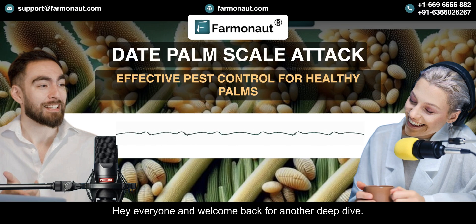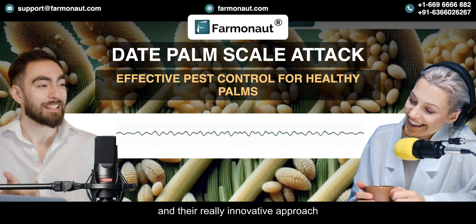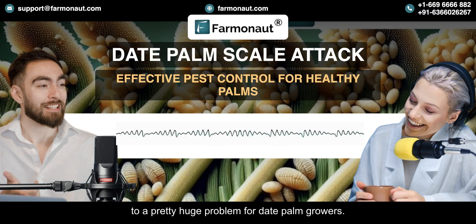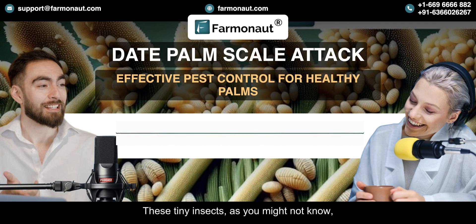Hey everyone and welcome back for another Deep Dive. Today we'll be exploring a company called Farmanaut and their innovative approach to a pretty huge problem for date palm growers. That problem is infestations of date palm scales. These tiny insects are often just a few millimeters long, but they can cause some serious damage to entire plantations.